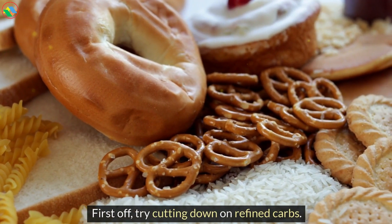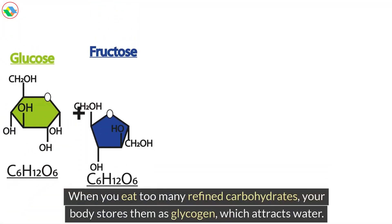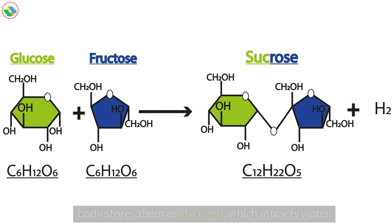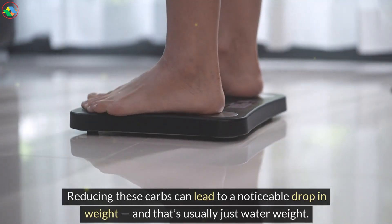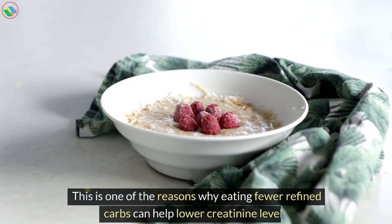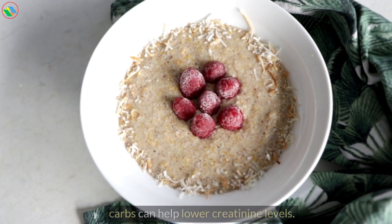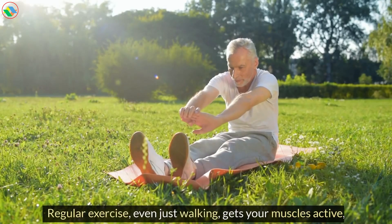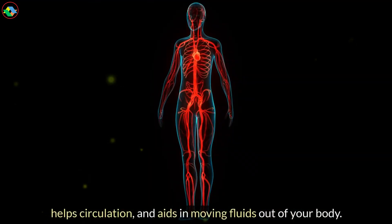Here are some simple habits that can really support your body's natural ability to get rid of excess water. First off, try cutting down on refined carbs. When you eat too many refined carbohydrates, your body stores them as glycogen, which attracts water. Reducing these carbs can lead to a noticeable drop in weight, and that's usually just water weight. This is one of the reasons why eating fewer refined carbs can help lower creatinine levels. Even better, get moving.